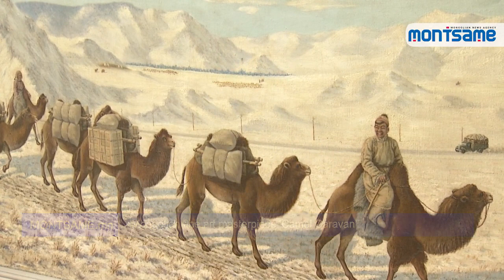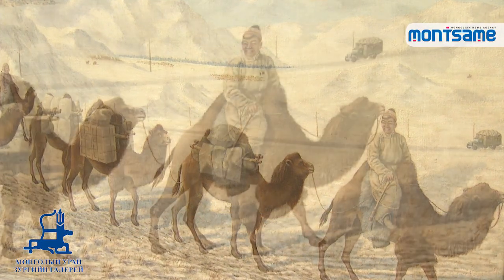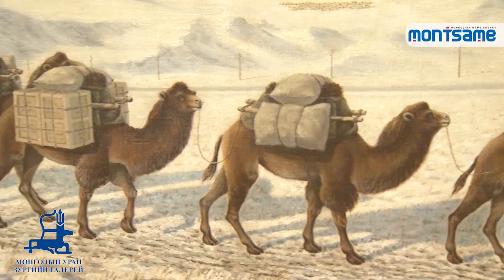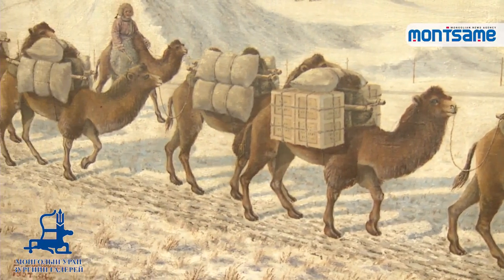Apart from traditional Mongolian painting technique, the European painting technique to create depth was used as well. Back in time, the painters were influenced by the artistic styles of the Soviet Union and reflected the styles in their works.